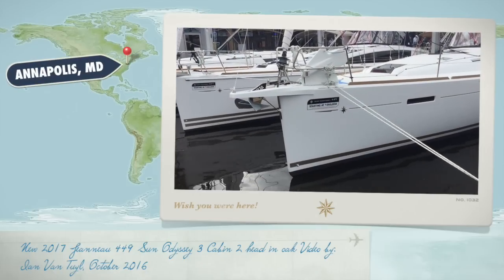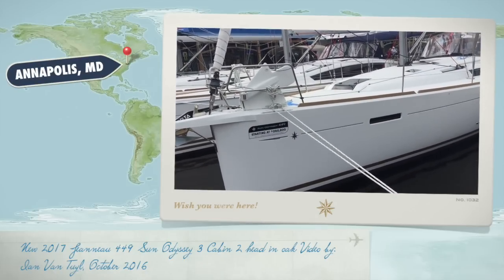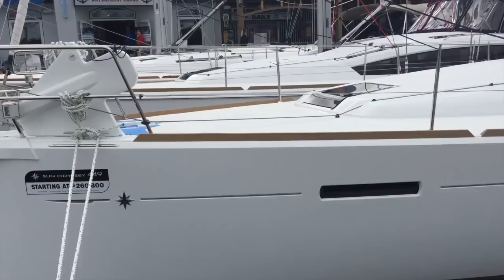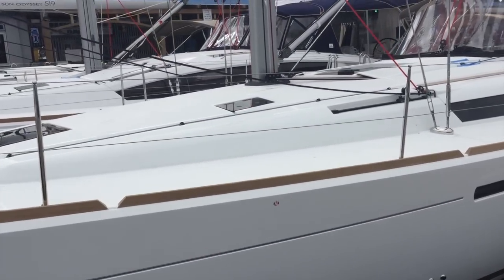So we're here in Annapolis, Maryland and this is the day before the show kicks off and I want to give you a sneak peek at a couple really unique vessels. One of them that we're looking at right now is the 2017 Jeanneau 449 Sun Odyssey.